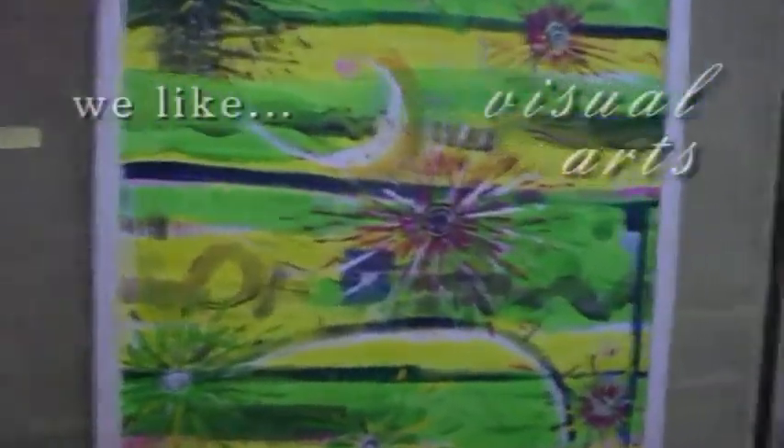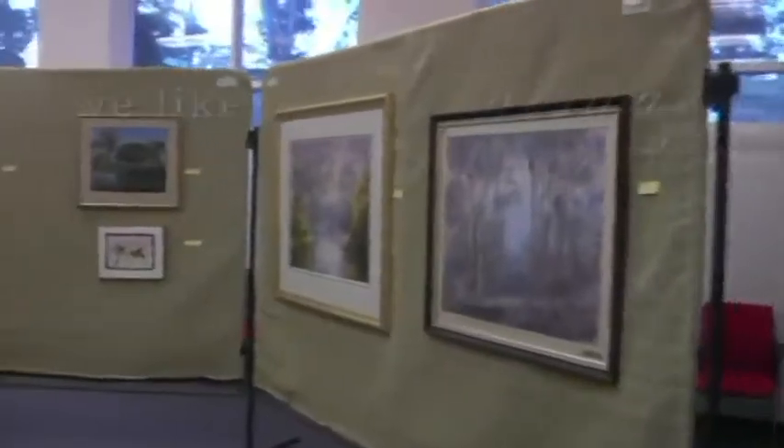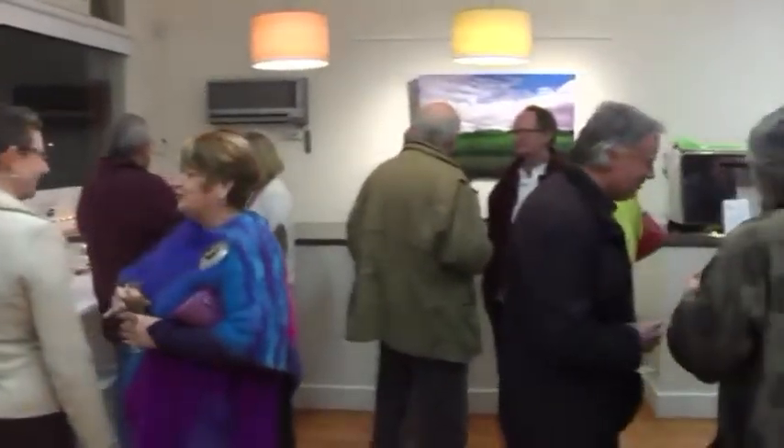The visual arts are popular in Yea, with many local artists working in a variety of media. There's a community gallery at one of the cafes in town, and only a few doors away a commercial gallery that has been attracting an impressive calibre of artists since it opened last year. Much more established, the annual Rotary Art Show is now in its 26th year.